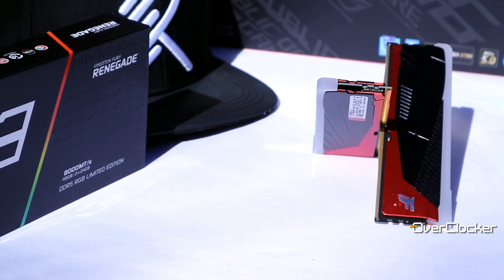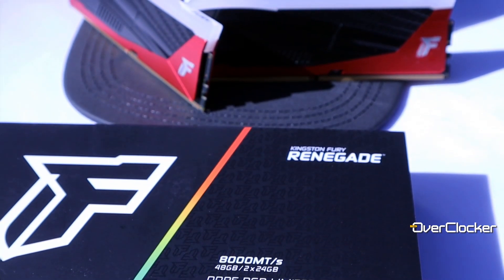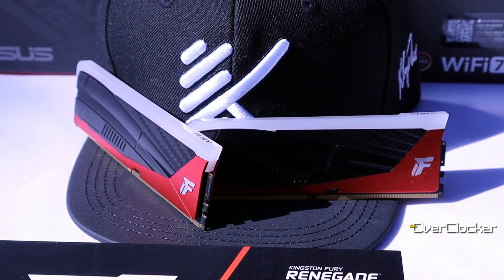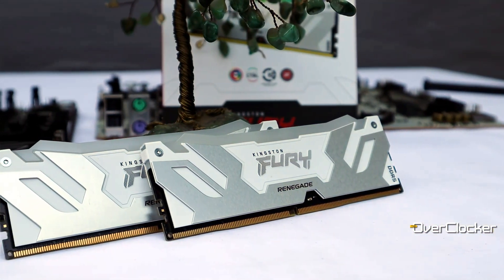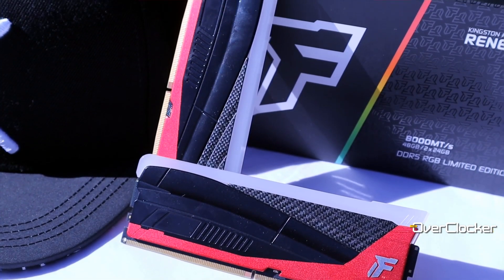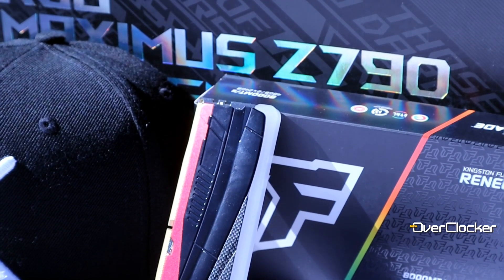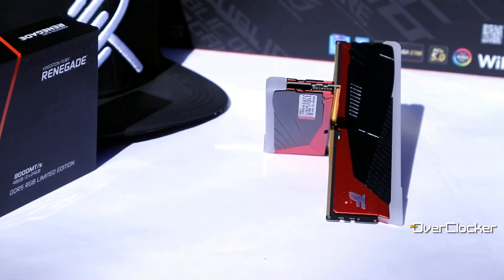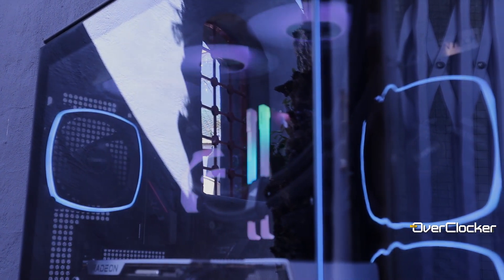That's it from me on the Kingston Fury Renegade DDR5 Limited Edition Memory Kit. I think there's still plenty left in this memory and I plan on revisiting it sooner rather than later on Intel's next-gen platform, where I know for sure it'll do even better. Visually, the memory may not be for everyone — I personally prefer the looks of the non-limited edition version — but some people prefer this design. Either way, we can all agree that the performance and performance potential of this memory is incredible. Let me know what you think in the comments below, and until next time, remember to share, like, subscribe — I've been Neil, this memory's been great, take care and peace.